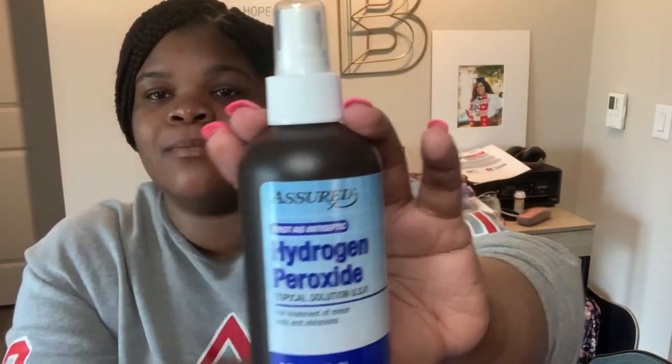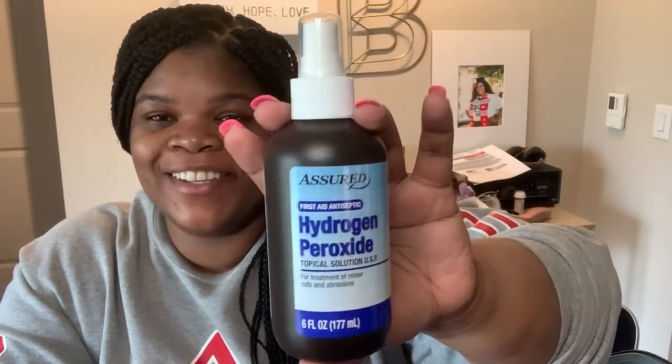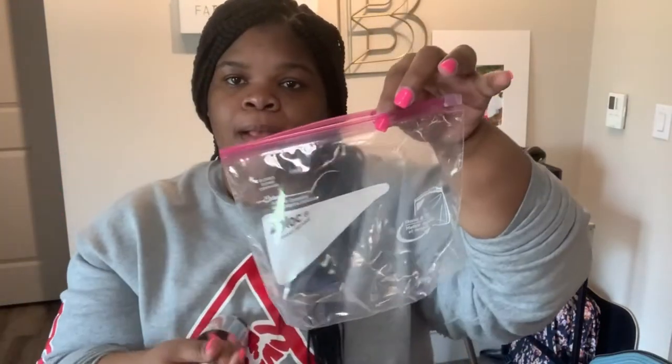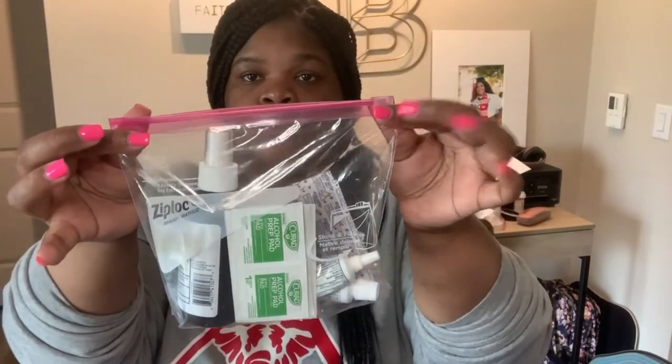I also have some hydrocortisone cream, which is helpful for anti-itch and things of that nature. And then I have this hydrogen peroxide spray, which is super convenient — if you have cuts you can just spray it on there, you don't have to pour it out. So this is what I have, and I just use a regular little zip-off bag and everything fits in here perfectly.